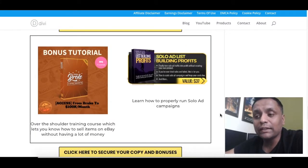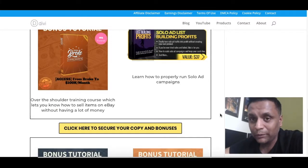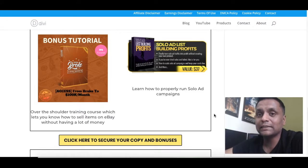Bonus number seven is a complete training course on how to generate $100,000 per month starting as a broke beginner. This over-the-shoulder training will tell you how you can sell items on eBay without spending a lot of money. You can include this method in your business to build another source of income.